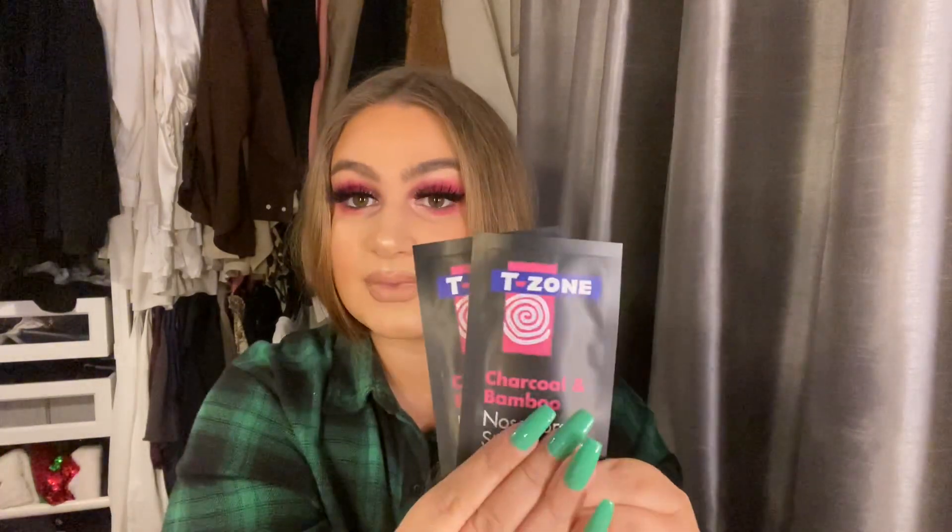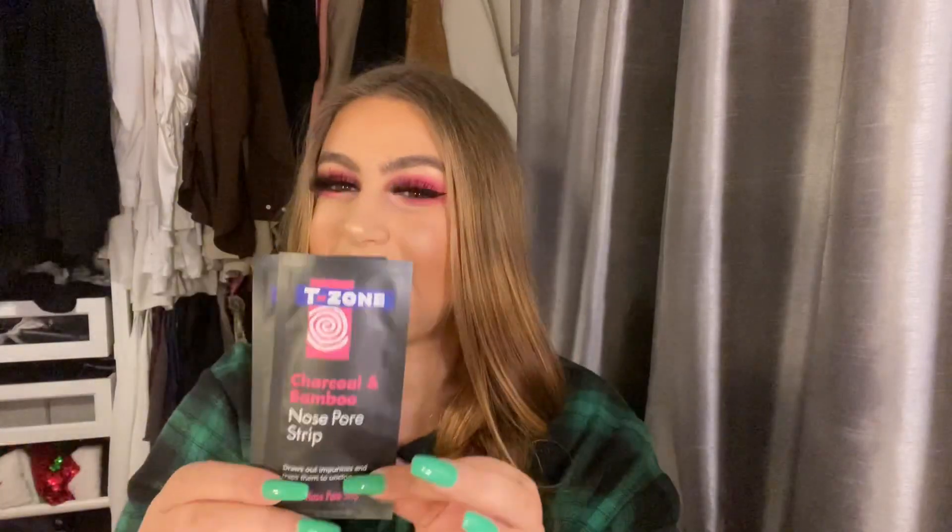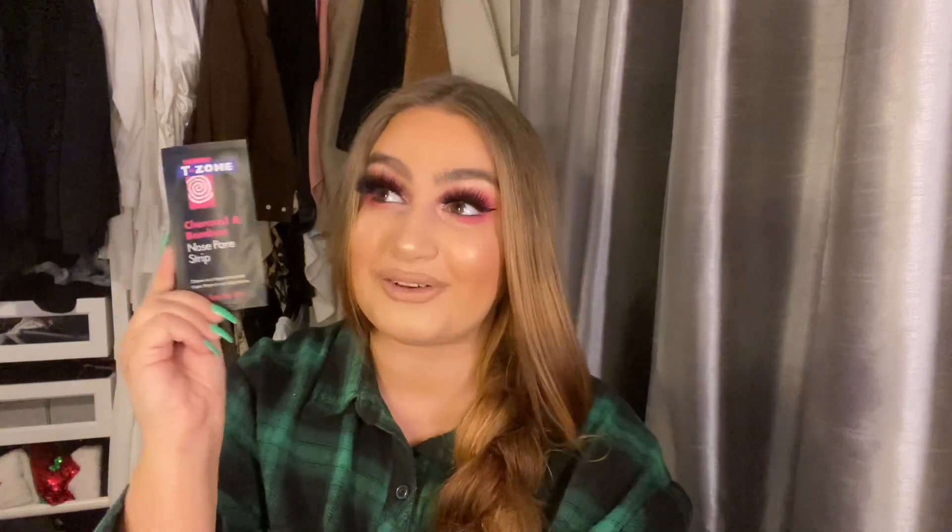These are from Home Bargains — they might do them in Poundland too. They are T-Zone charcoal and bamboo nose pore strips. Not everyone likes these but I really enjoy them. I think they're like one pound twenty-nine and they come in a box. You can't go wrong — it's a little bit of skincare, something they can do after Christmas dinner. My blackheads won't be happy otherwise!